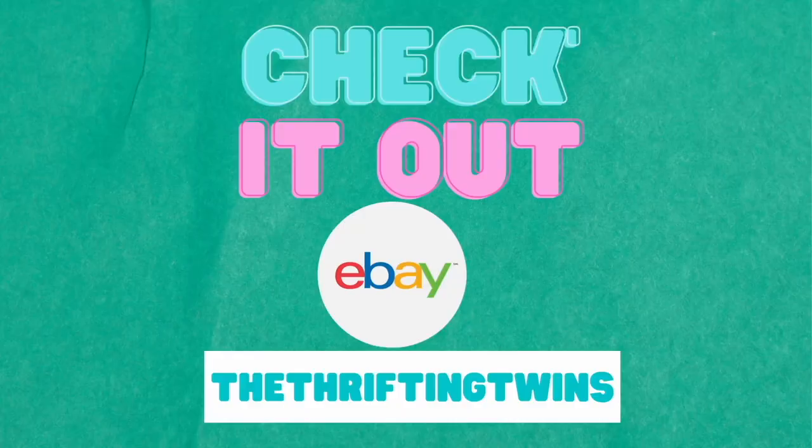Make sure you like, comment, and subscribe. And check out our eBay store. We're still running a 20% off sale. And I'll see everybody next time. Bye!